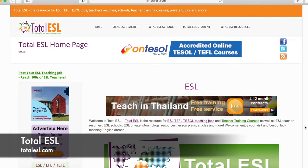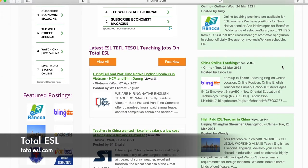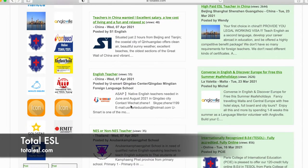Number five is Total ESL. This is the homepage. Scrolling down, you'll notice a lot of links and extra things, but they have their latest ESL, TEFL, and TESOL teaching jobs, as well as featured jobs on the right. You can go through their job boards easily — right away you see the job title, like 'Full Time or Part Time Native English Speaker in Vietnam,' when it was posted, the country, and who posted it — for example, Wall Street English — along with a little information and the company's logo.